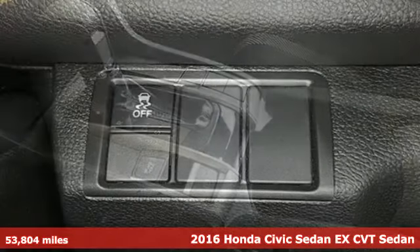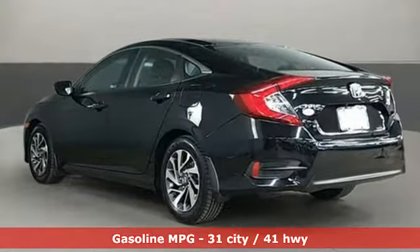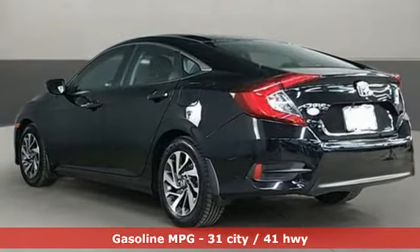It comes nicely equipped with features you'll love: streaming audio, power heated mirrors, manual tilting steering column, doors and push-button start proximity key.